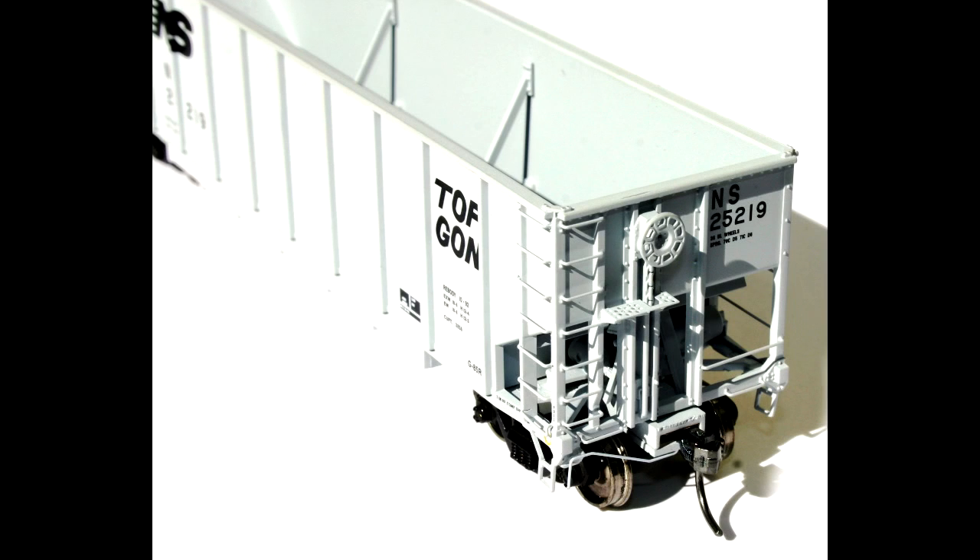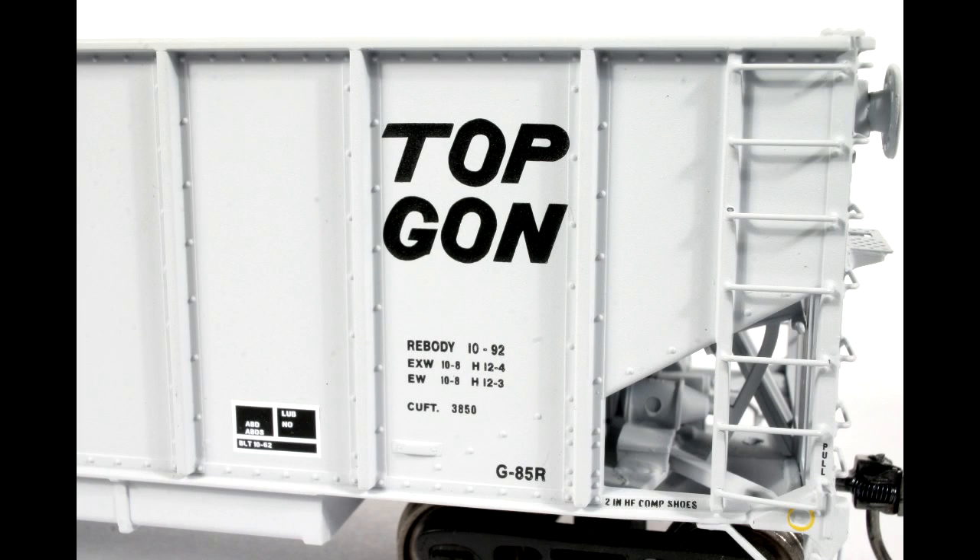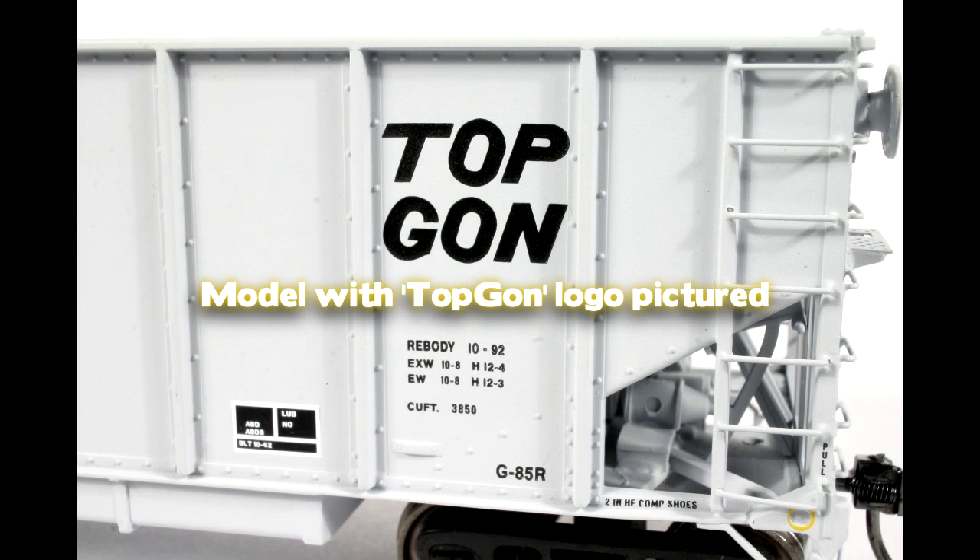Both HO scale and N scale cars are available in 36 road numbers in three different paint schemes: without logo, with logo, and with logo and the registered trademark.